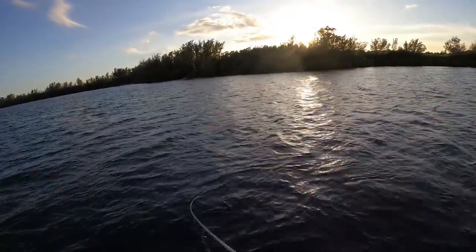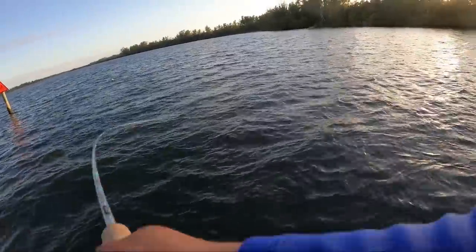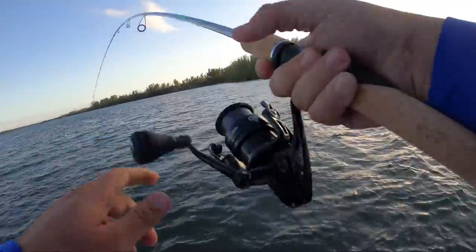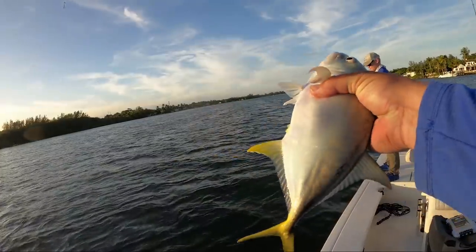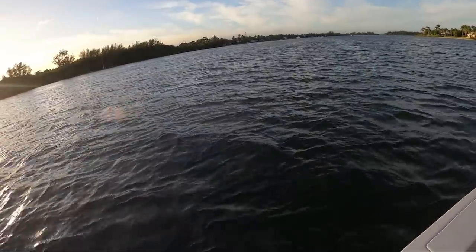I thought that was going to be a pompano — but it's not a ladyfish either. Jack Crevalle. Right family, wrong species. We need his good-looking cousin!